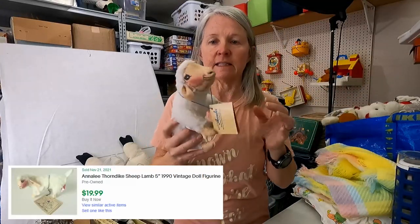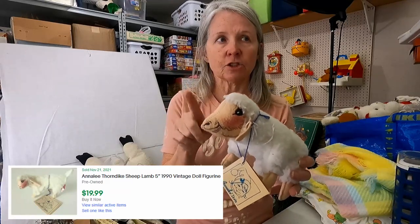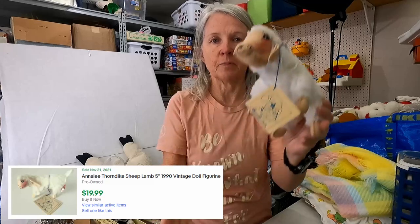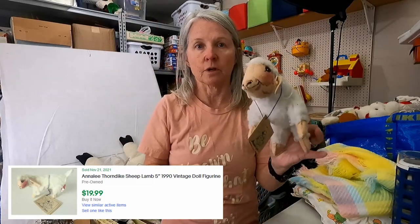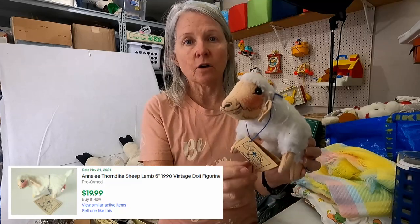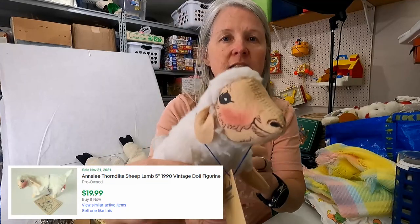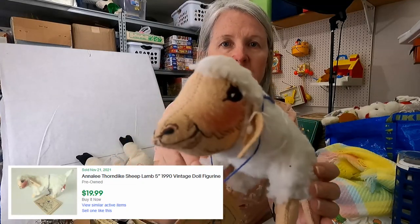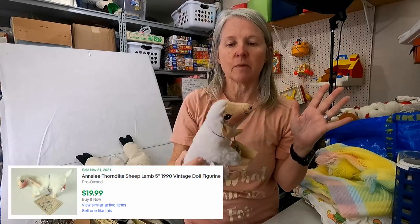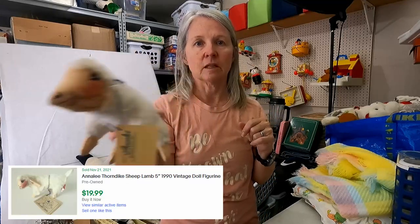This is Annalee. I don't find these very often. I think I showed in one video I have a big old dragon I found at a thrift store. It's probably not a whole lot — probably ten dollars or so. I just love the detail; the faces are painted. Just very cute. I always pick them up. They're not always big sellers, but I just love them.